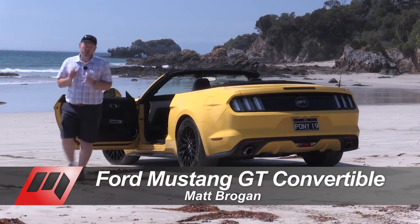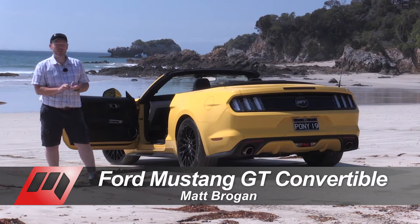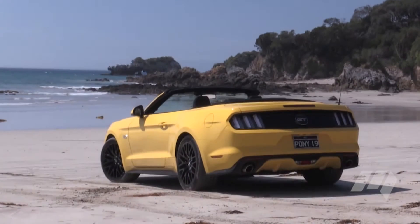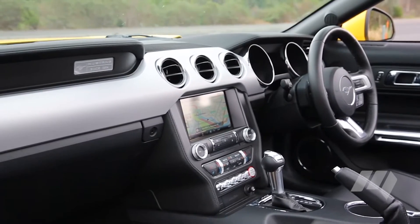Fifty years later, Ford's new Mustang continues that tradition of affordable, compact, performance-orientated pony cars. The sixth-generation Stang is also the first to be offered from the factory in right-hand drive, meaning you can order one from the local dealership right now.